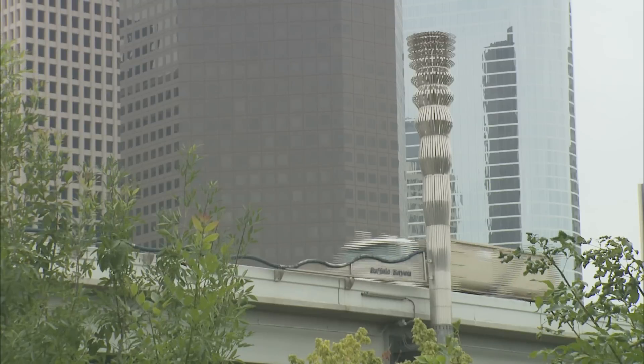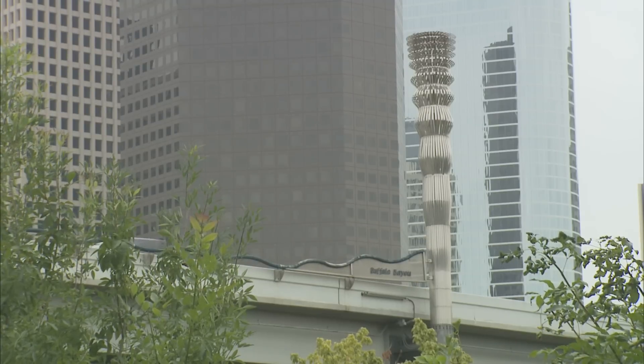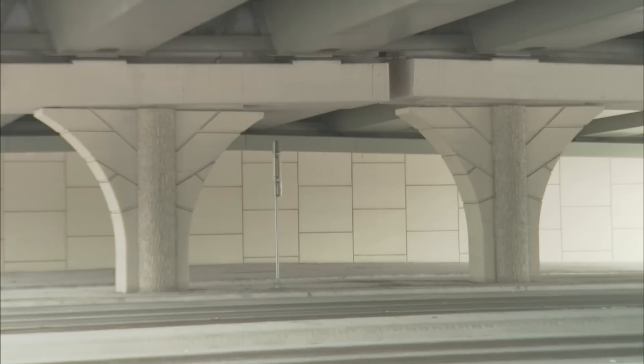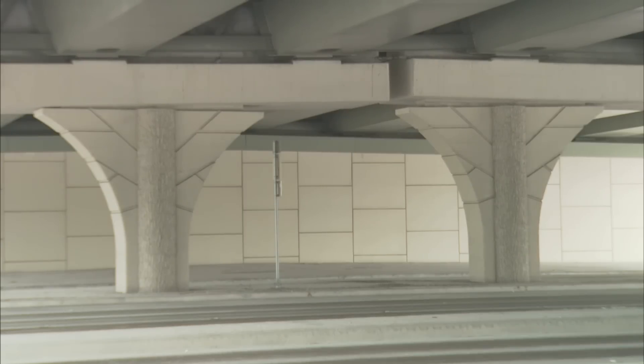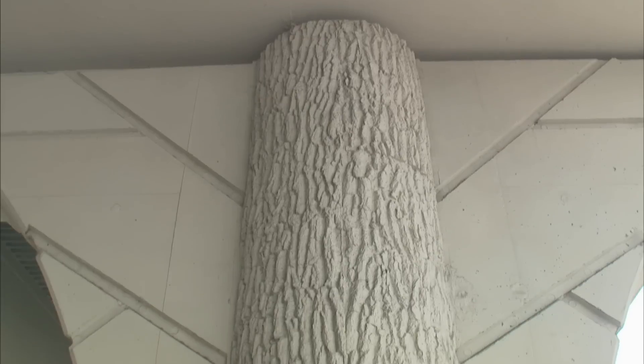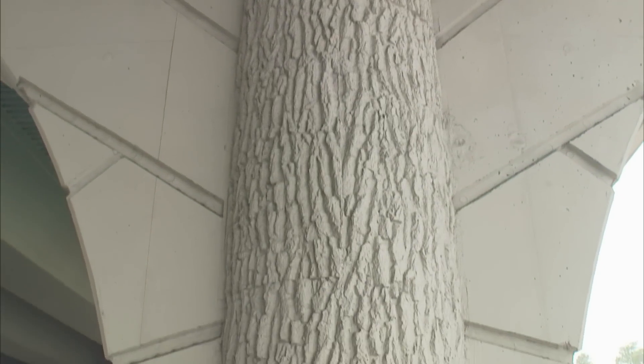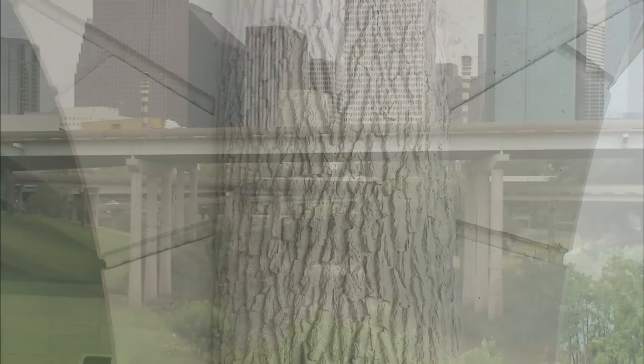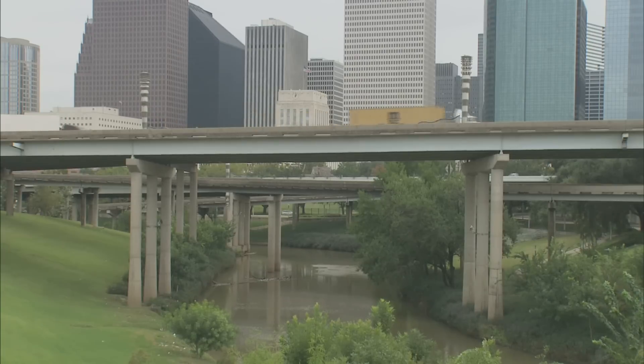Roadway structures and public art are addressed in the broad-ranging plan, as well as landscape architecture. Designs are based on the eco-regions of the district. The Green Ribbon Project seeks to integrate regional designs with eco-friendly building practices to produce safe and efficient travel corridors.